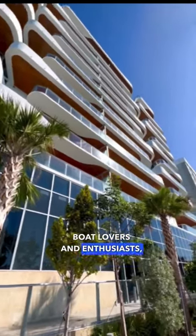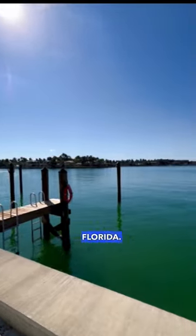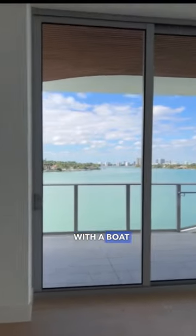Boat lovers and enthusiasts, welcome to Monaco Yacht Club and Residences in Miami Beach, Florida. This brand new building has just two developer units left, and they each come with a boat slip.